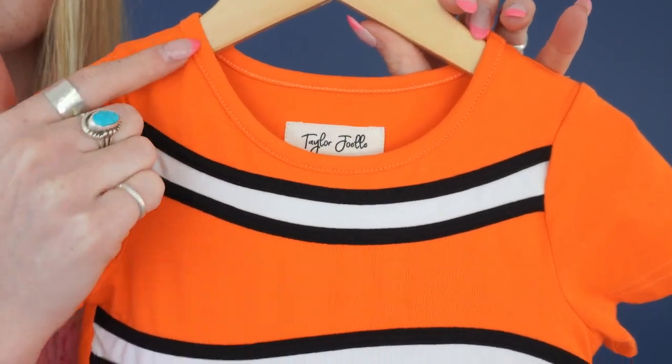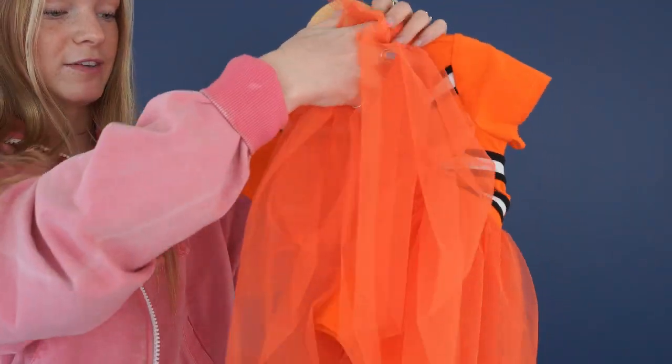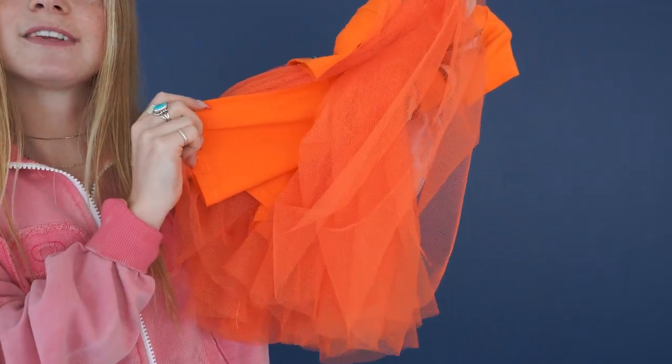The neckline is a slight scoop. Down here on the skirt we have layers and layers of tulle and a soft knit slip for extra comfort.